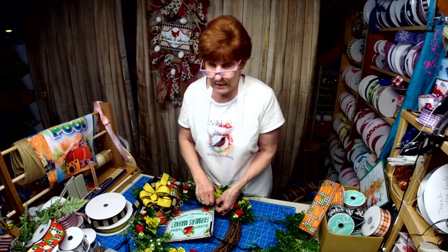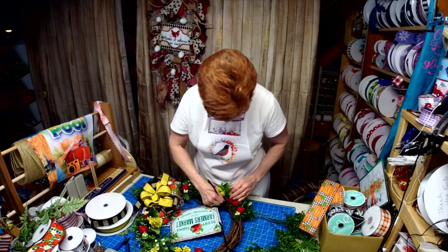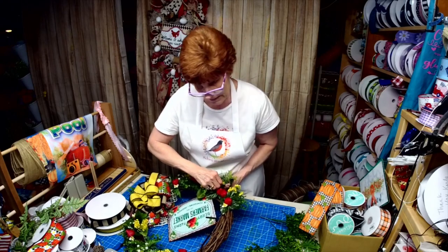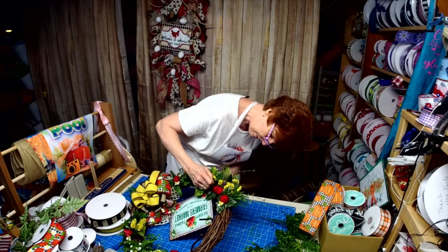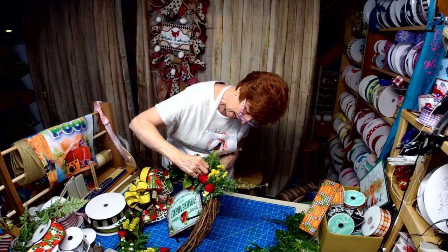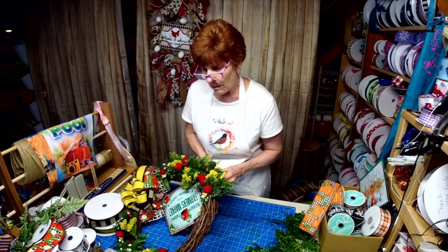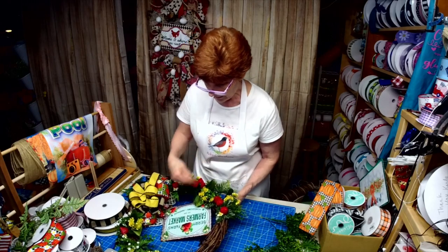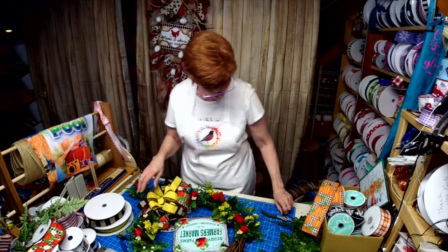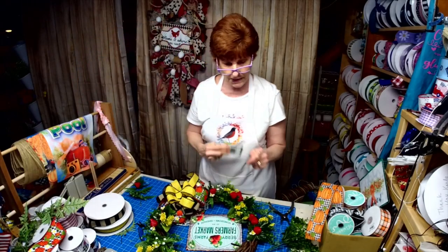I'm going with some brown pipe cleaners because I thought they'd be disguised in the grapevine a little bit better. My grandson's due back tomorrow but tomorrow should be an easier day, so I'm hoping to tie up a lot of loose ends. Sometimes you just have to look at it from a different perspective. I can see when you join — how are the puppies? How's North Carolina?